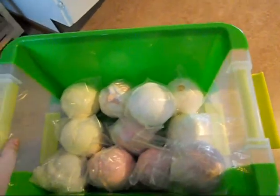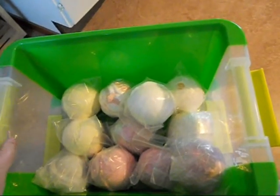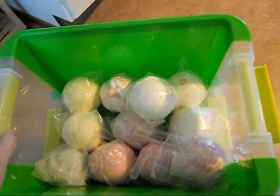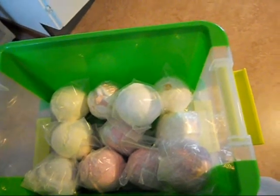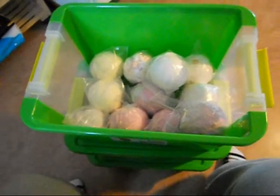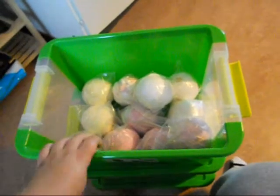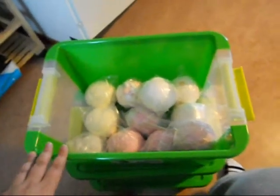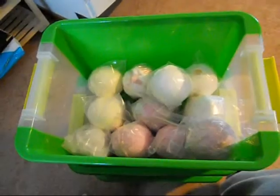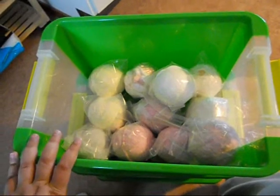That's how I store my bath bombs. Two days ago I bought two more of these boxes because if there is a Christmas sale, this one will be full, and I have other bath bombs I want to buy.